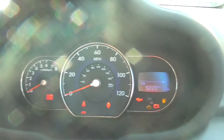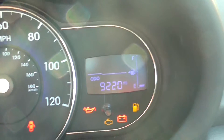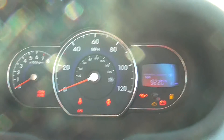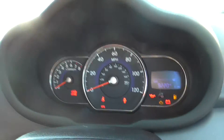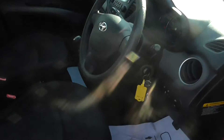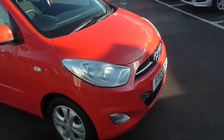Coming into the speed dial then, as you can see it is a very sporty speed dial with black on blue and a nice red needle. The car does have a nice black on grey fabric material. Coming back outside the car then, as you can see the car is in a mint condition with no scratches or dents around.